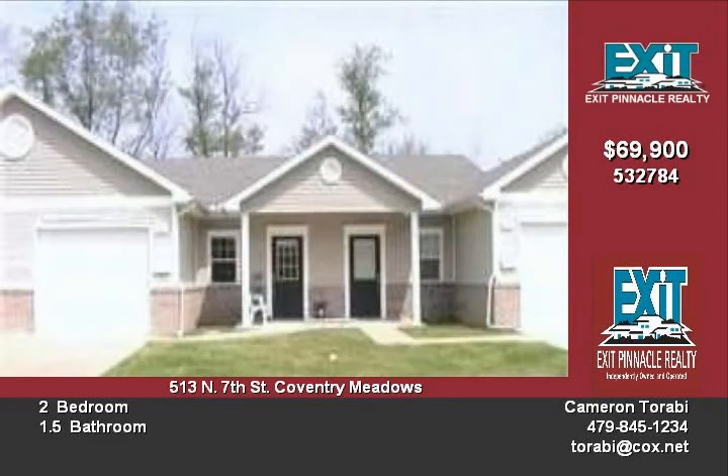All homes in Coventry Meadows are on a cul-de-sac with no drive-through traffic, conveniently located to shopping and post office.